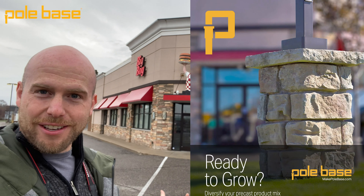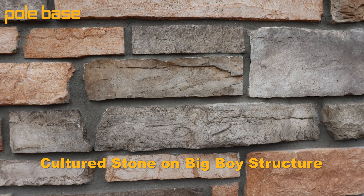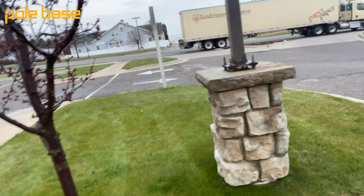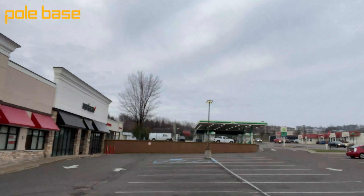Hey everyone, Andy Monti here again with a quick project highlight. We see this big boy a lot in a lot of the work that we do with marketing. You can see the textures and the color of the stone here. And you can see the precast light pole. There are about eight of these across this site going across the parking lot.